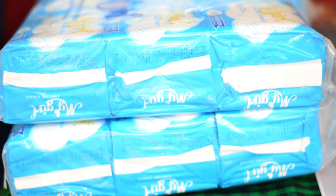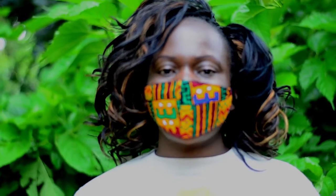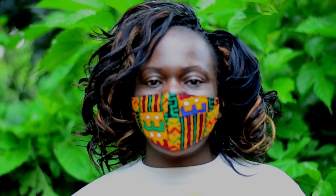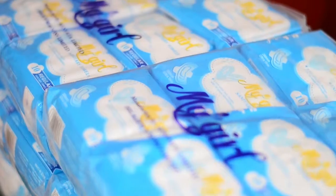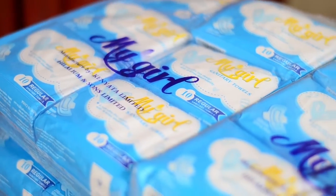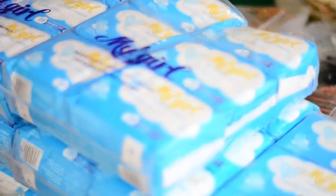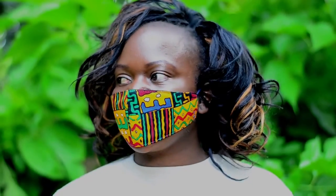The women have been displaced by floods and they are in need of sanitary towels, because periods do not stop because of pandemics. Despite everything that is going on, women are still going through their menstrual periods every month. So kindly help us and support our cause so women who are in camps can get sanitary towels.